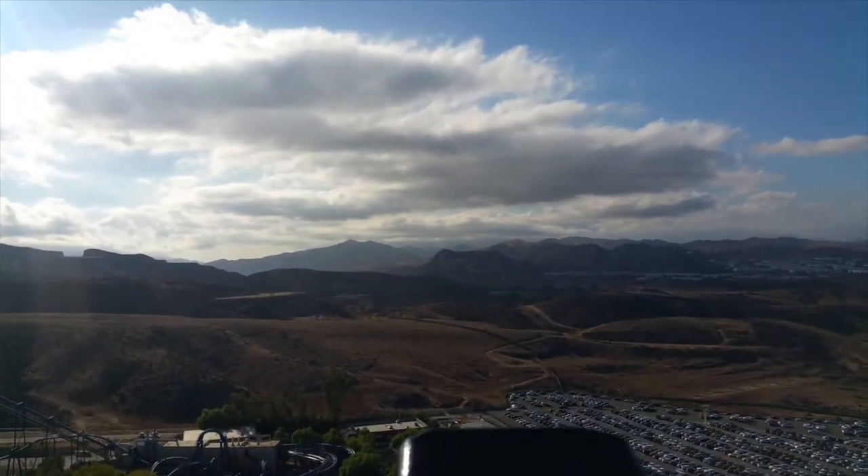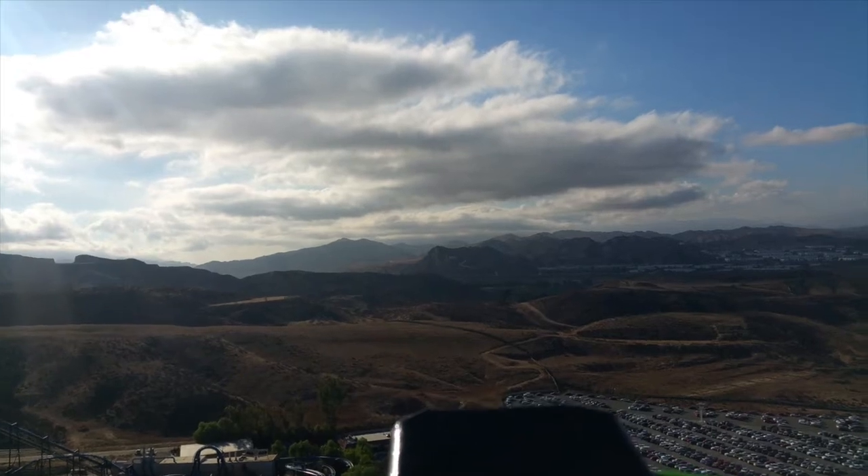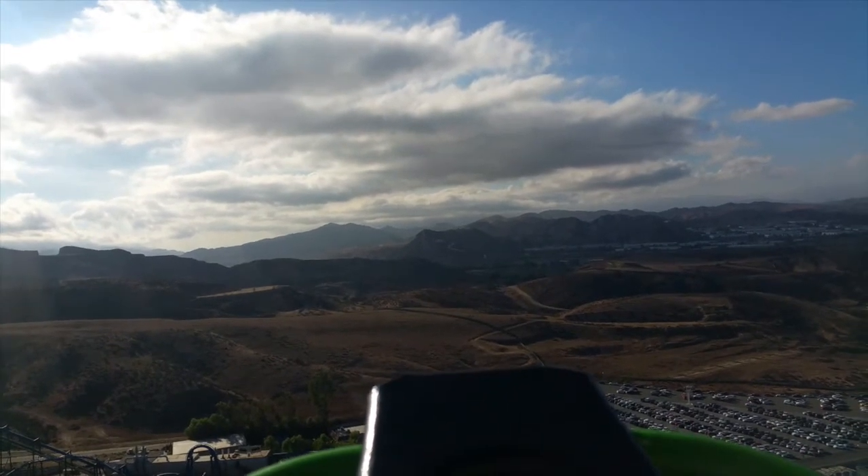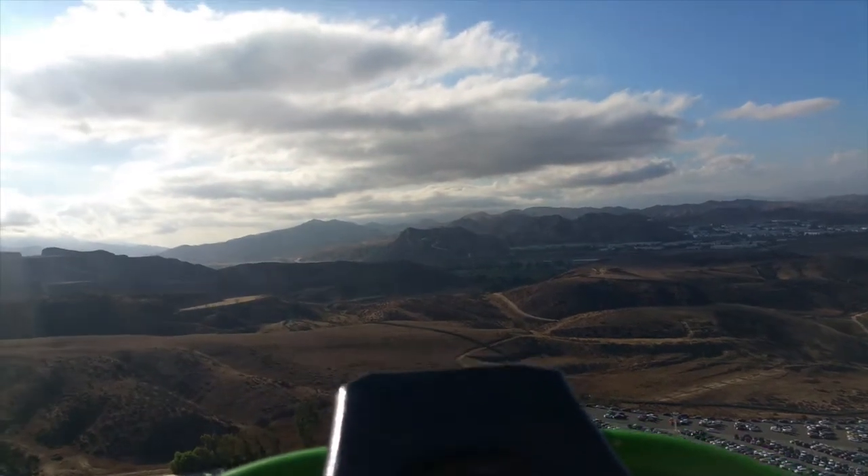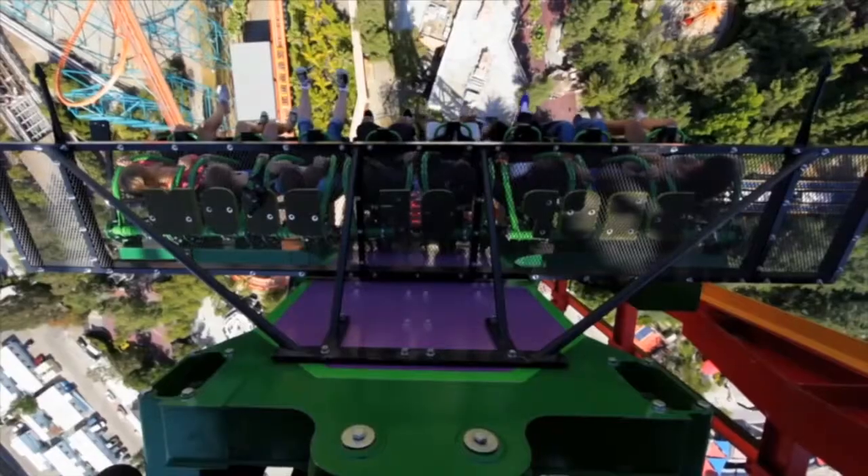Once near the top, the gondolas slow to a crawl. The entire time, riders do not know if they have reached the top or if the gondolas have ceased ascending, as the catch car blocks their view at the top. The only thing not blocked is their view down — 400 feet down.